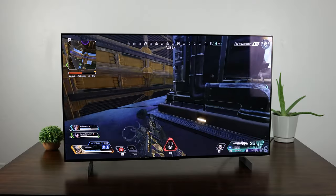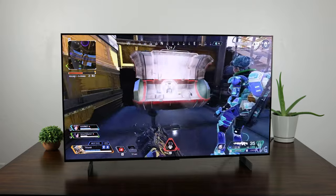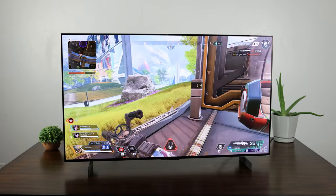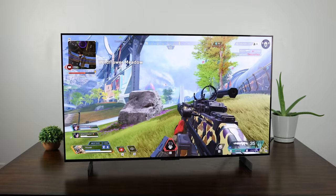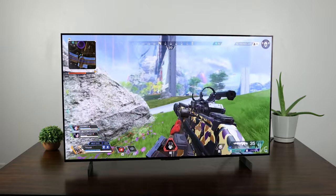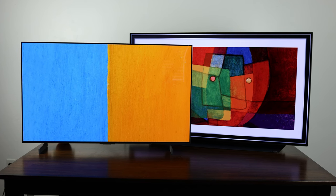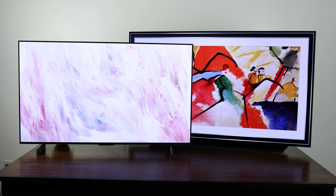Eyeballing the G3, these alleged brightness claims are in comparison to last year's B2. If we take a look at the B2, that thing topped out at around 700 nits for peak brightness and 145 nits for its full screen. If we take a look at the G3 and do the math — multiply by 1.7 — in theory that would get you just under 1,200 nits of peak brightness and just under 250 nits for its full screen brightness.